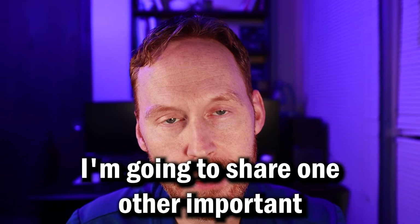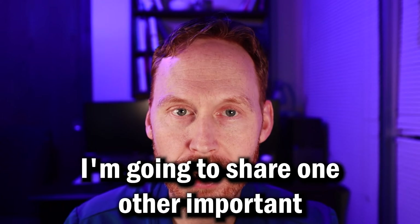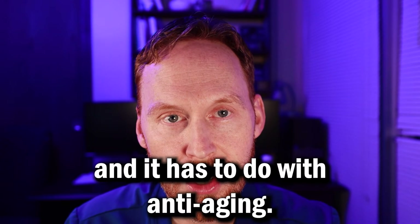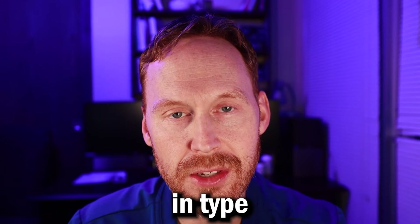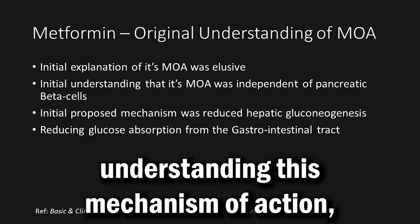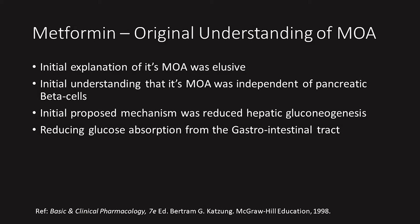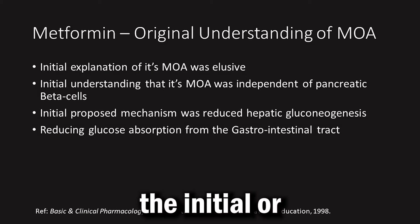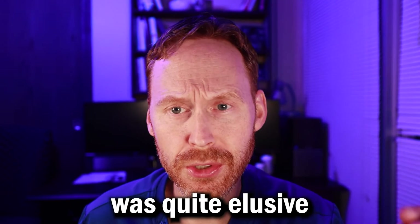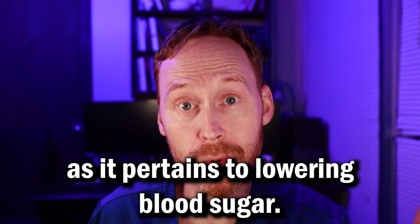At the end of this video, I'm going to share one other important aspect of this drug that I find absolutely fascinating, and it has to do with anti-aging. But let's first look at its benefits in type 2 diabetes — lowering blood sugar. Understanding its mechanism of action: the initial explanation of its mechanism of action was quite elusive as it pertains to lowering blood sugar.